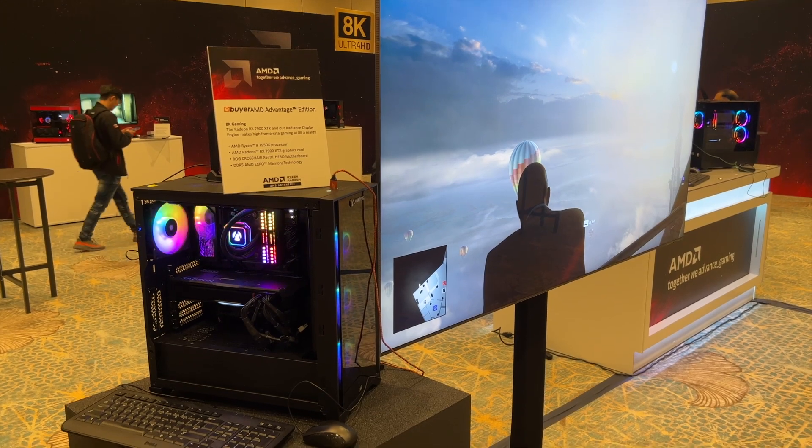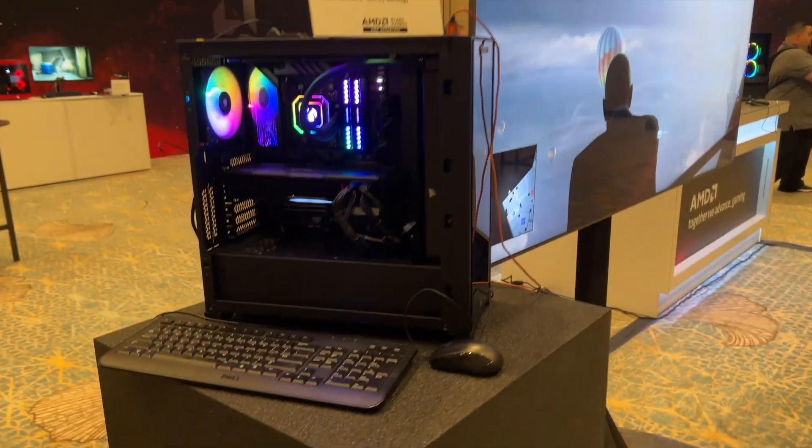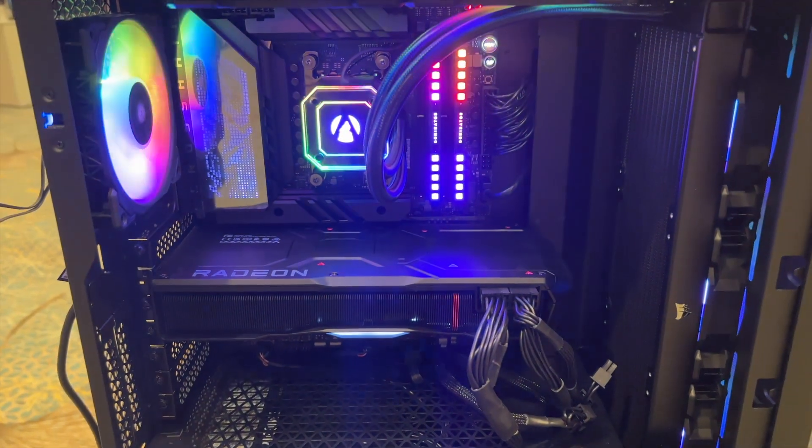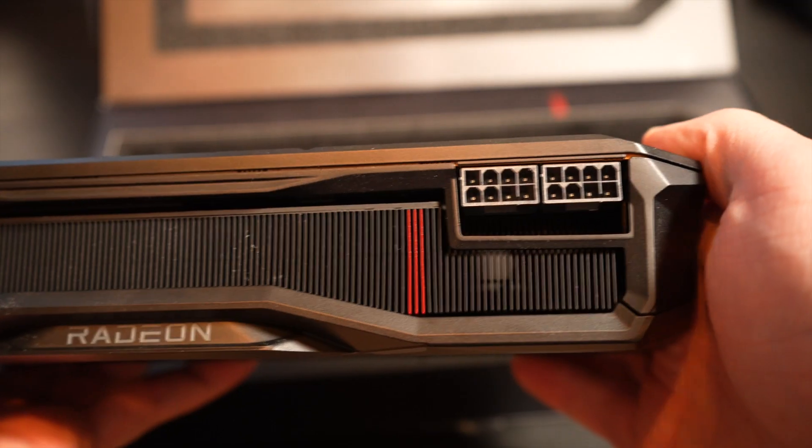Honestly, I value modularity and I dislike building my entire system around one component, so I'm thankful that they went this route. Seriously, a volume of 1800 cubic centimeters is much preferred compared to over 2500 cubic centimeters, especially when considering the fact that the 4080 has less of a power draw than the XTX. It also requires a dual 8-pin power connector rather than a 12-pin.